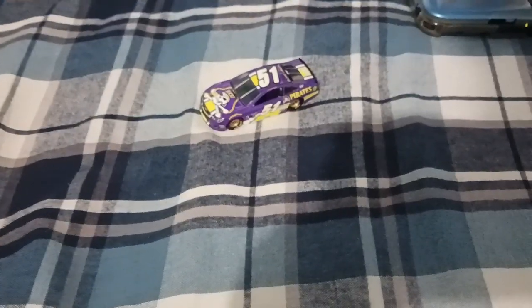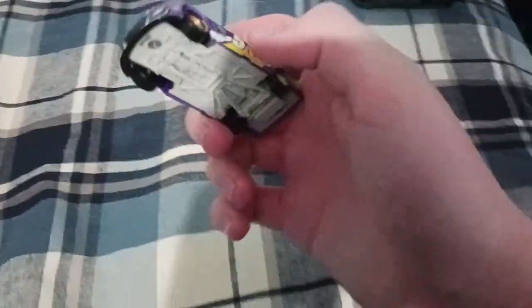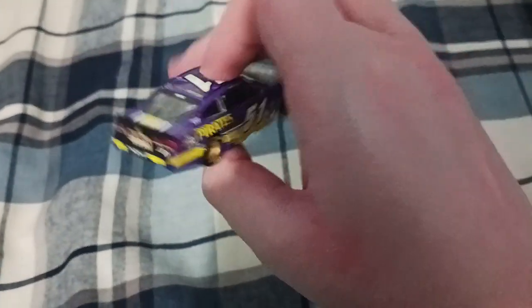Hello everybody, welcome back to another NASCAR diecast review. In today's video we've got probably one of the most obscure NASCAR diecasts from the 2017 NASCAR Cup Series season for the 1:64 scale. That's right, it is Cody Ware's 2017 ECU Pirates Chevrolet SS for Rick Ware Racing.